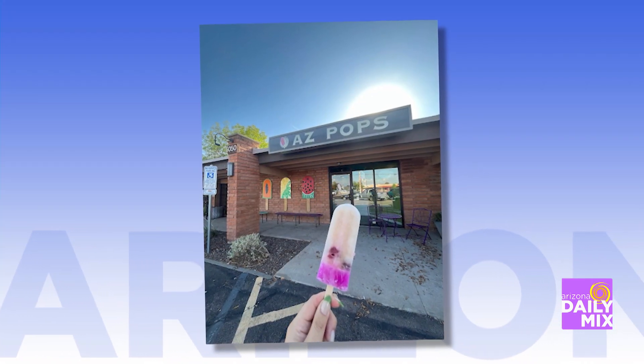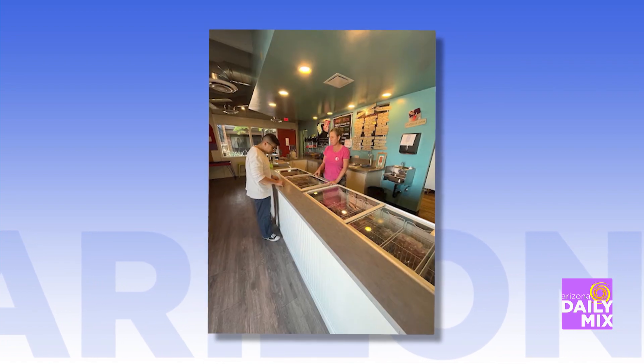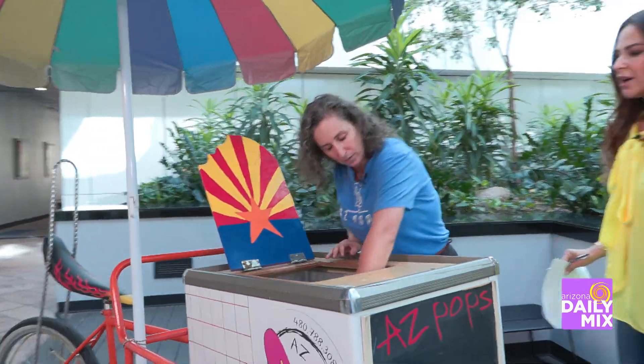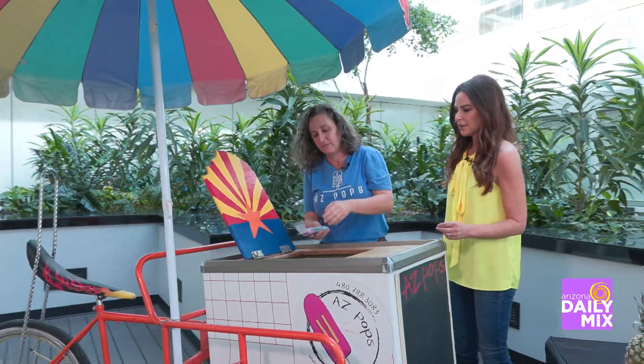You would not believe some of these flavors. Pam's going to show us a few popsicles. Come on over to my cute little cart that we do rent and take out to different places in town. This one today is blue Hawaiian — it's a tropical flavor, passion fruit, pineapple, and soursop. The bottom part is a prickly pear lime. We actually juice our own prickly pear, locally. We juice about 300 pounds of prickly pear a year.